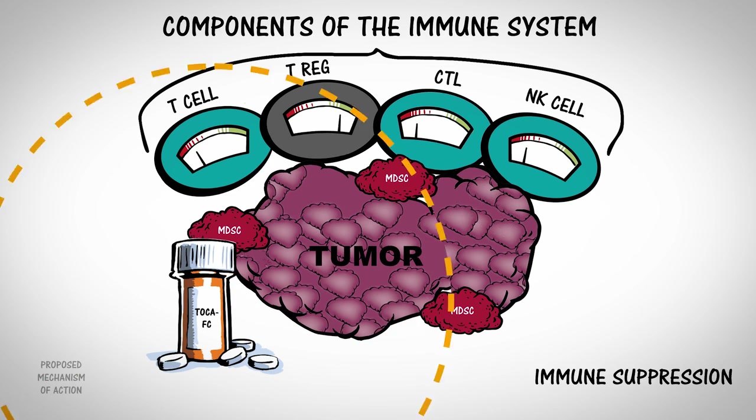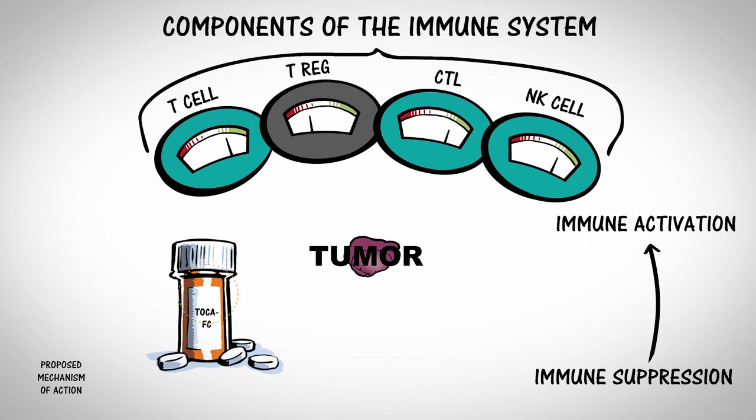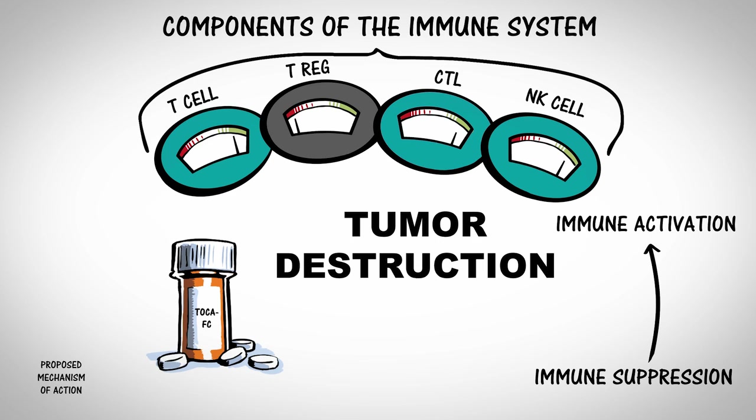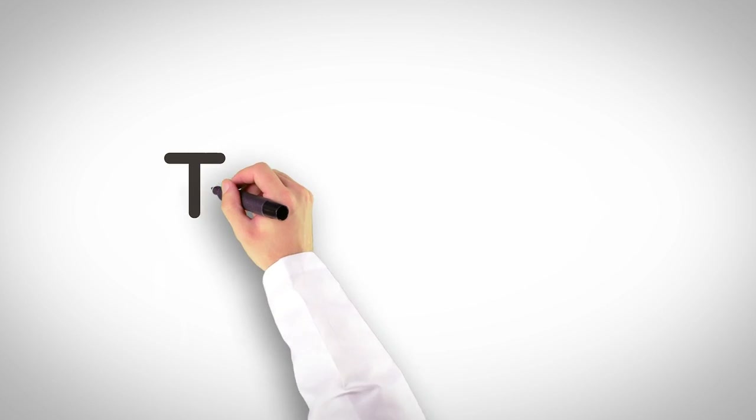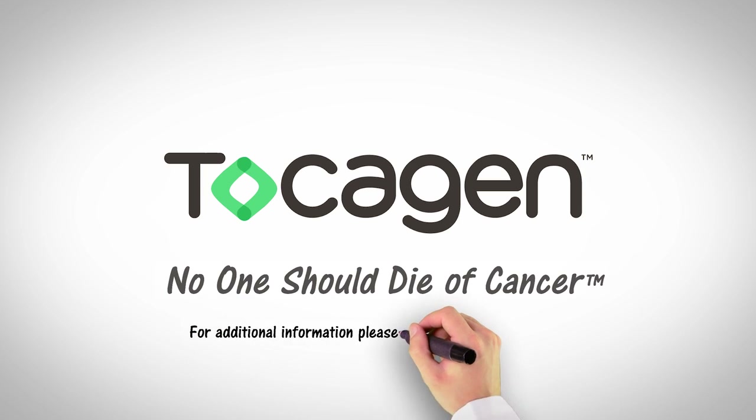Patients take multiple cycles of TOCAFC, repeating the sequence of events, which may ultimately result in tumor destruction. Tocagen believes no one should die of cancer. Visit TOCAGEN.com to learn more.